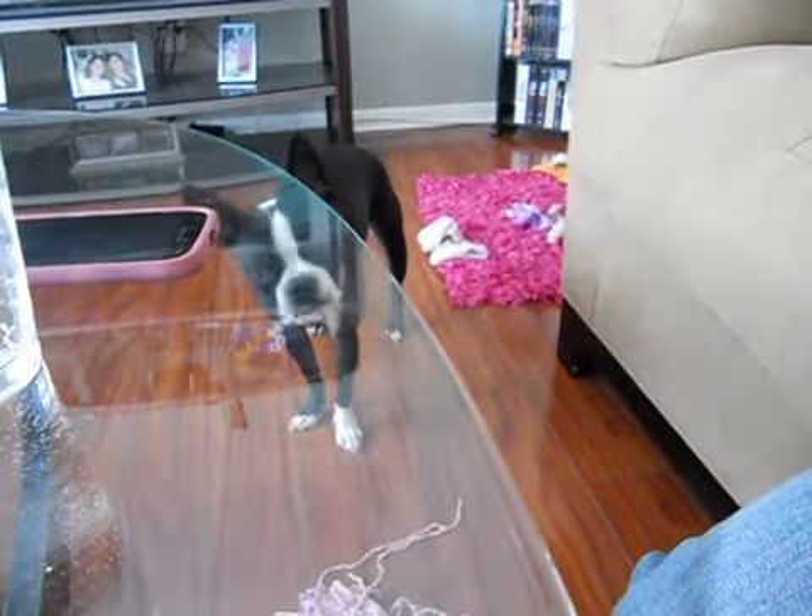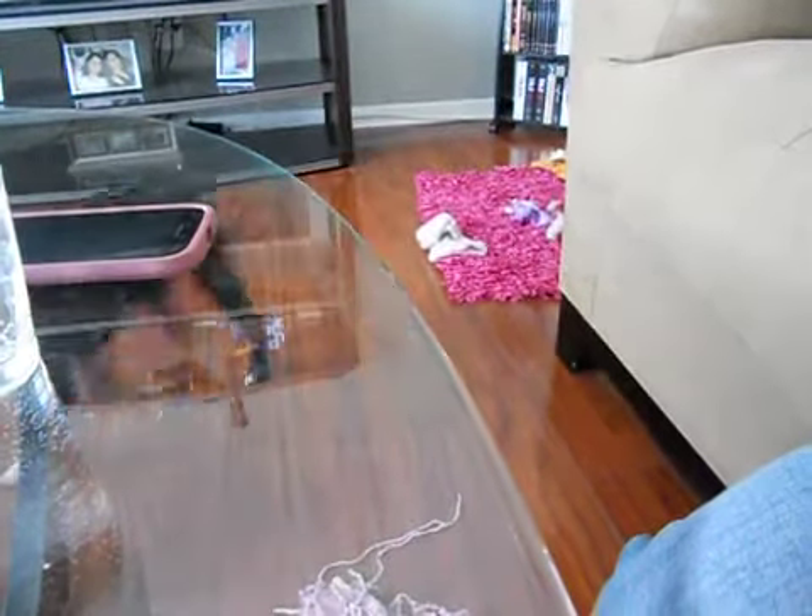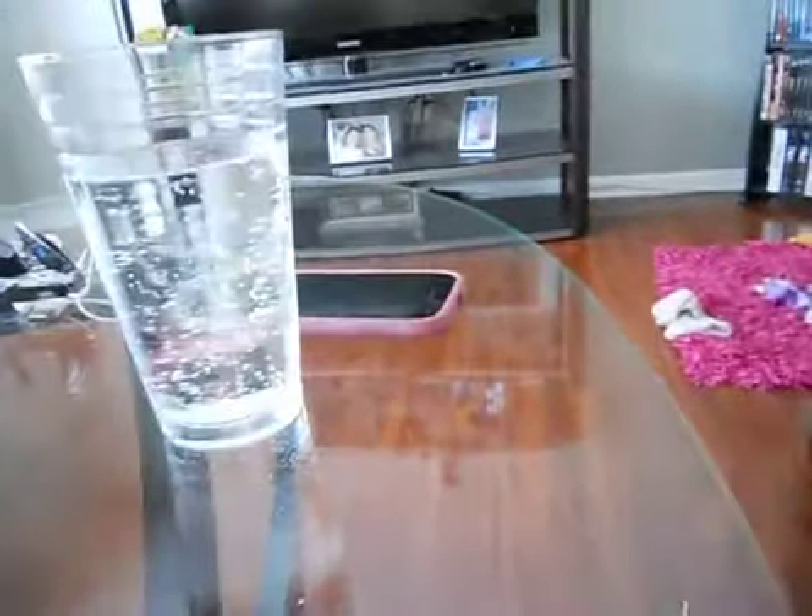Hey everyone, it's Erica. I'm coming to you from my living room because it's really sunny and bright outside. This room has really good light so I wanted to just show a little haul and some happy mail that I've received.